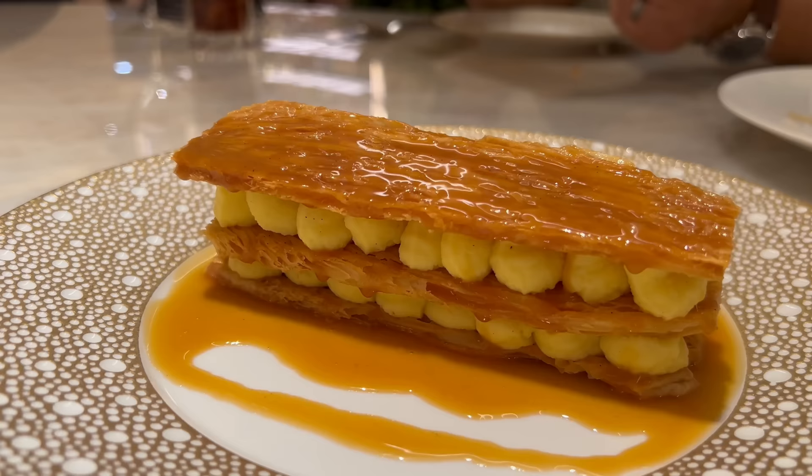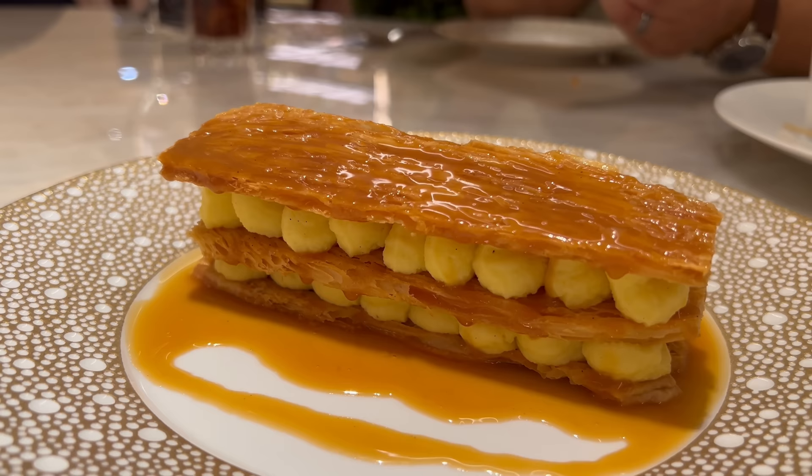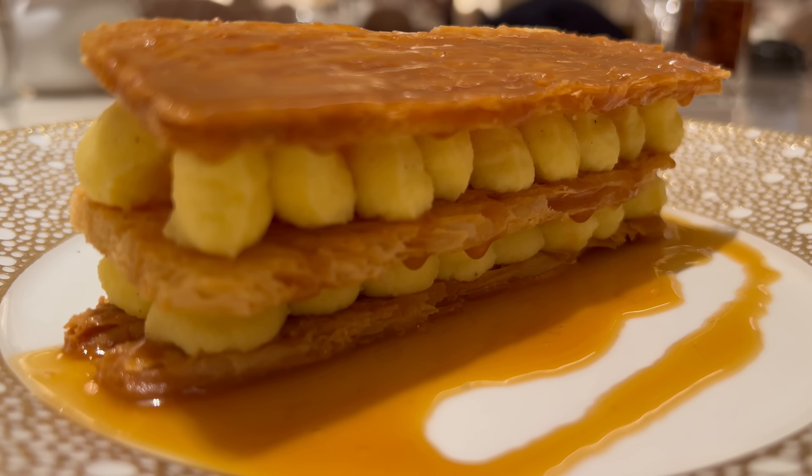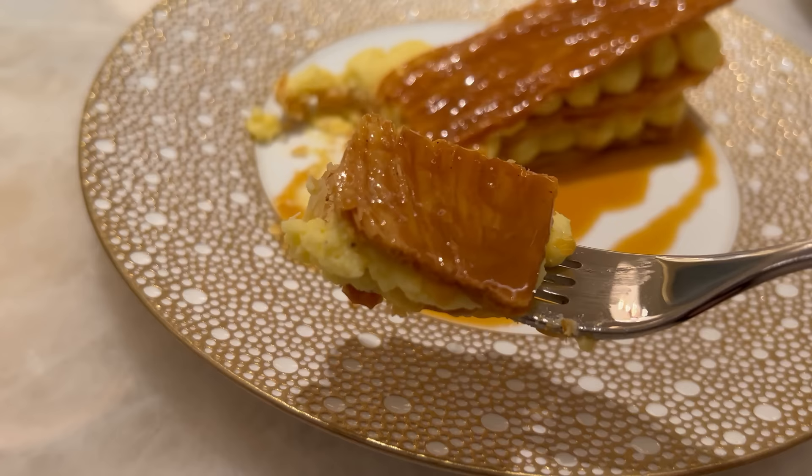The puff pastry here has a beautiful texture — wonderfully crispy while still remaining buttery and flaky, with definitely a little bit of a nutty flavor. It's a great base for the dessert. The vanilla cream here is divine — rich and creamy, but not overly sweet. It has a super velvety texture and a bit of a nuttier sweetness, really letting you know they must have used the vanilla bean. The caramel sauce is working very well, acting as the most sweet element on the dish. This is a really wonderful dessert — I like it a lot.